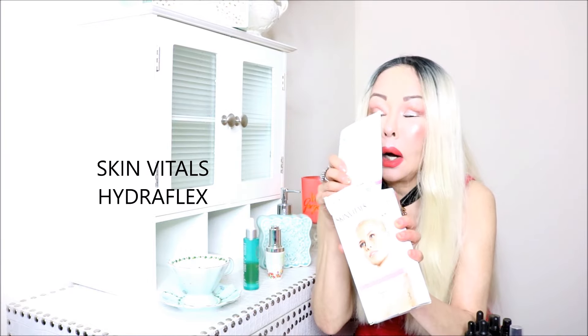Let's go to masks. Starting with Skin Vitals Hydroflex — these masks come in little envelopes and are fantastic to use after derma rolling. They contain a peptide, hydrolyzed silk, wheat protein, collagen, and hyaluronic acid — a very nice product. The company is skinvitals.com. I've used this on and off for a long time and love the results.